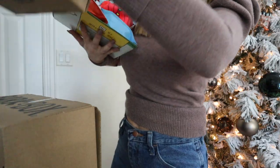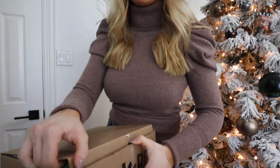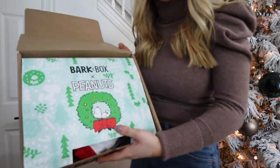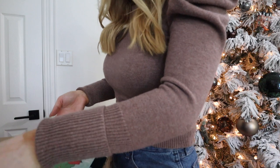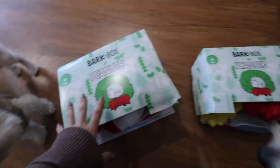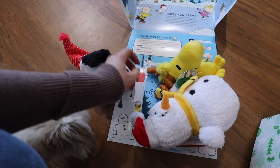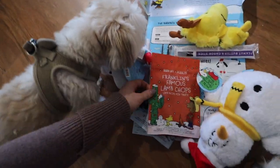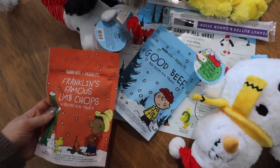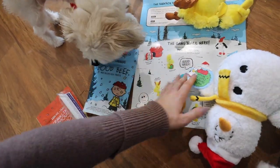I'm getting both of these out — oh my gosh, it's so cute! You guys can shop the products in the description box, I will have every single thing linked. I've been waiting to open them to film this video. This one is for Fitz — oh my gosh, guys, look at these little treats! That's so cute, oh I love this.